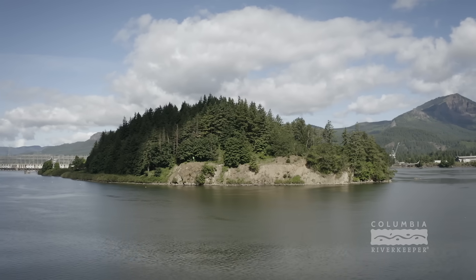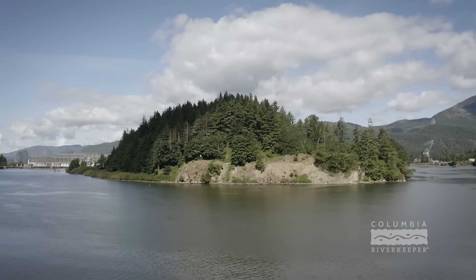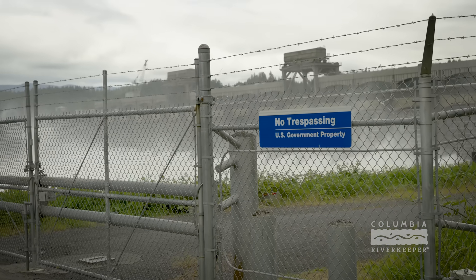Today I am standing near Bradford Island, which is part of the Bonneville Dam complex. It's a pretty important area — really beautiful — but beneath the water there's a toxic superfund site on the Columbia River.